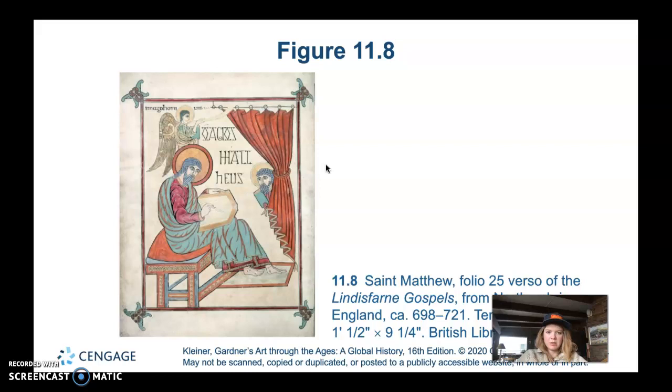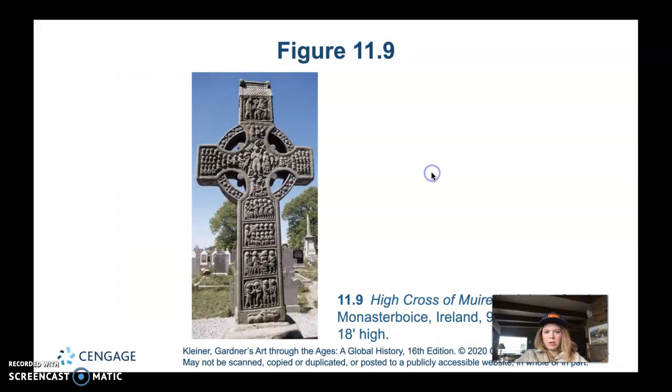There is obviously an angel present, though the book doesn't specify which angel it is. Moving on from the manuscripts, we'll talk about the high crosses of the Hiberno-Saxon world.